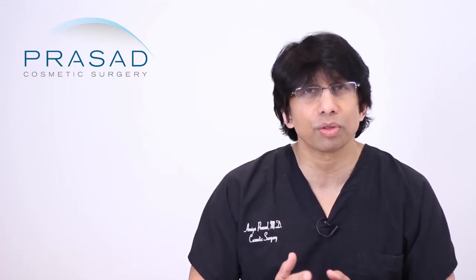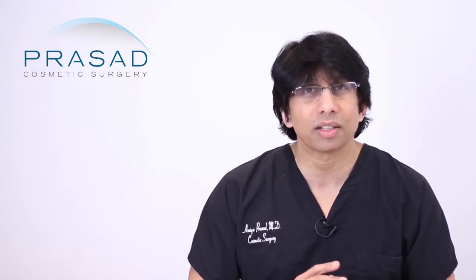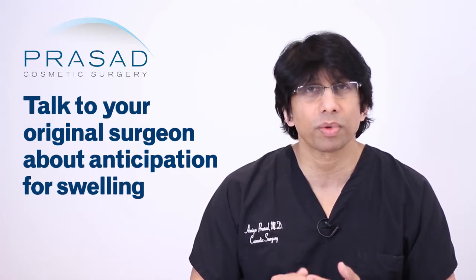Swelling is certainly a factor, and I think you need to have a discussion with your surgeon about it. It's natural to be concerned, but a dialogue with your surgeon is critically important for you to understand what to anticipate. I'm sure you did your research before choosing your surgeon, and if the surgeon has a lot of experience with Asian eyelid surgery, it is unlikely there was any significant misadventure. Go back to your original surgeon, have the discussion about swelling, what to anticipate, and whether any enhancement may be necessary.